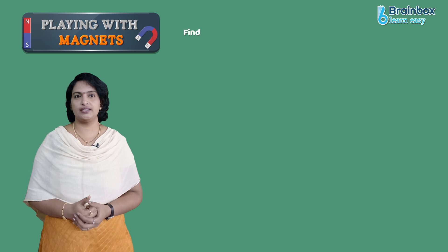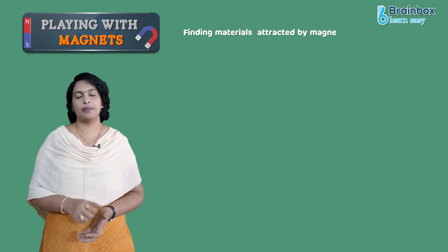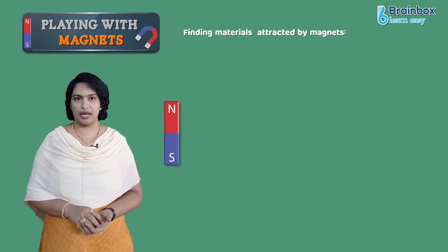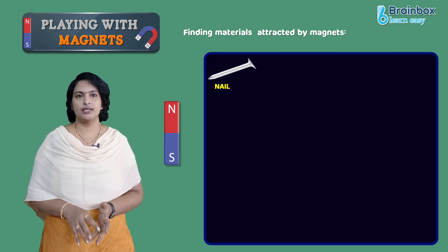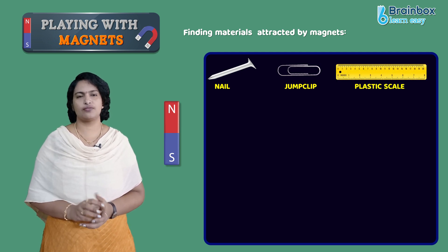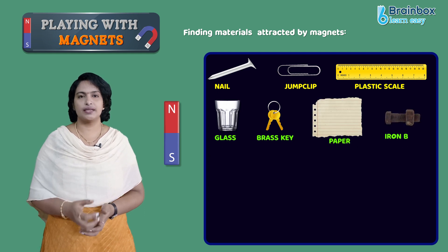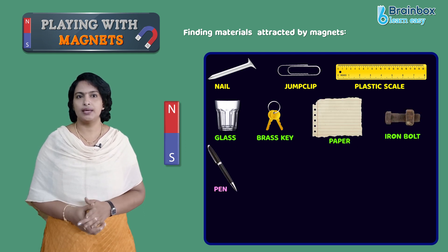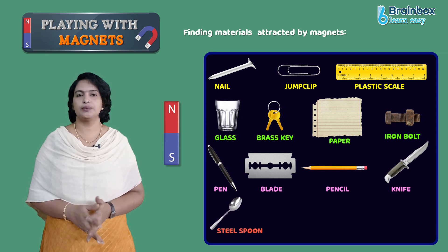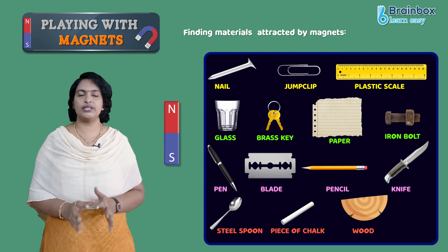Now let us find some materials that will be attracted by magnets. To do this, first take a bar magnet, a nail, a binder clip, a plastic scale, a piece of glass, a brass key, paper, an iron bolt, a pen, a blade, a pencil, a knife, a stainless steel spoon, a piece of chalk, and wood — then touch the magnet to each item.